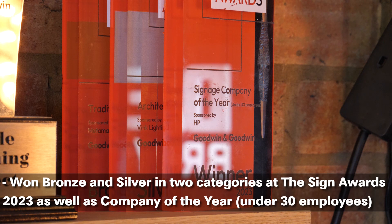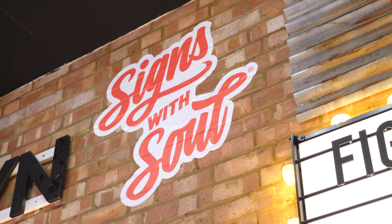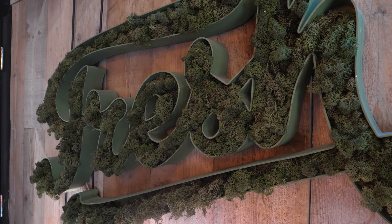Earlier this year the company won three awards at the Sign Awards, including the coveted Signage Company of the Year under 30 employees. It was really good to be recognized for the work we've done because blood, sweat and tears has definitely gone into this business. It puts us in a position where our clients know that we are the company they can come to with assurance that they will get the product that they want, because quality is an extremely important aspect for us as a company.